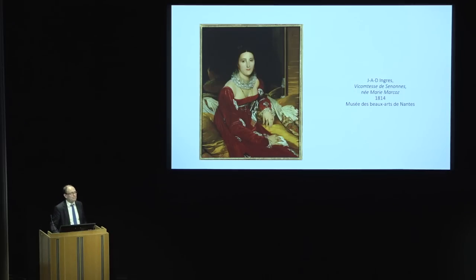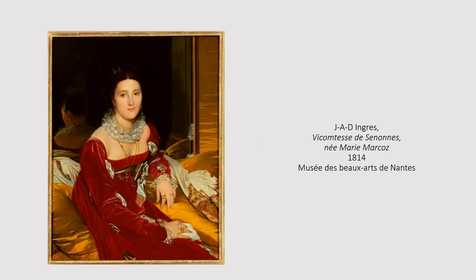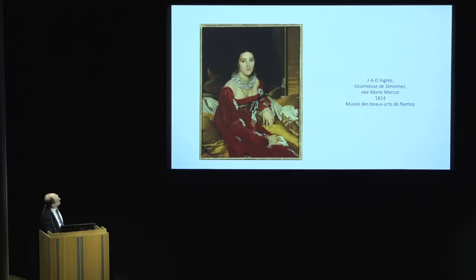Aileen Ribeiro, the great historian of costume, points out that Ingres' signature on this picture is a calling card stuck in the mirror. Isn't that clever of Ingres to put his name on a calling card stuck in a mirror? But as Ribeiro points out, no woman of the actual aristocracy would do anything as louche as that — to put a gentleman's calling card in her mirror. He is telling us, if we know how to look, that this is a kept woman. And Ingres, rather conventional in his own life and very conscious of social status, is playing with that here.